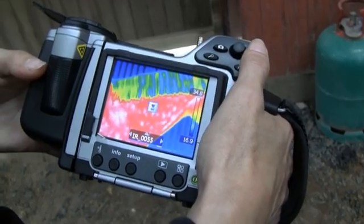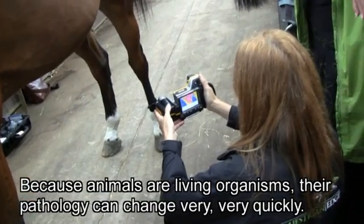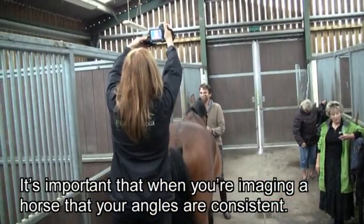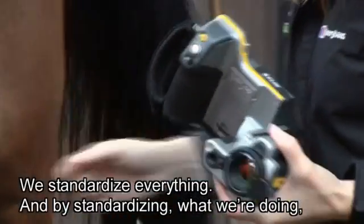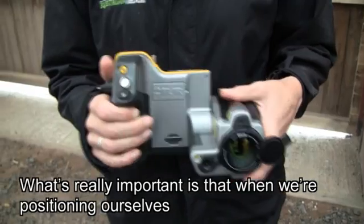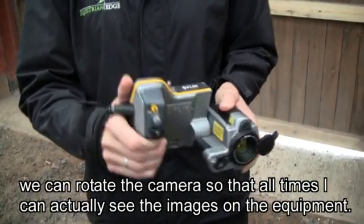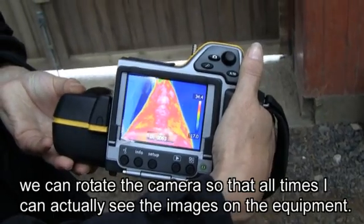You can twist and turn the camera relative to the viewfinder to take pictures in even the most difficult angles. Because animals are living organisms, their pathology can change very, very quickly. It's important that when imaging a horse, your angles are consistent. We standardise everything, and by standardising what we're doing we get repeatable results. What's really important is that when we're positioning ourselves, we can rotate the camera so that at all times I can actually see the images on the equipment.